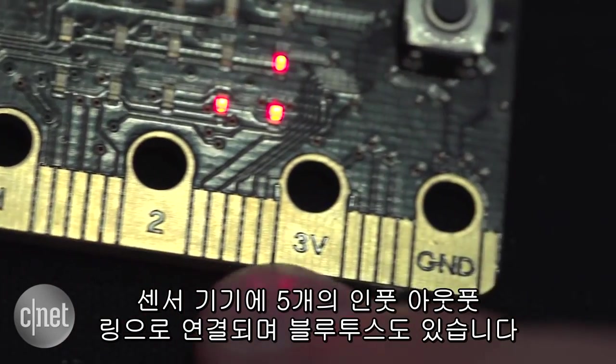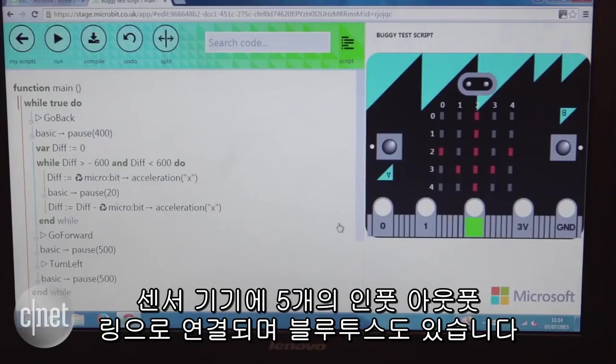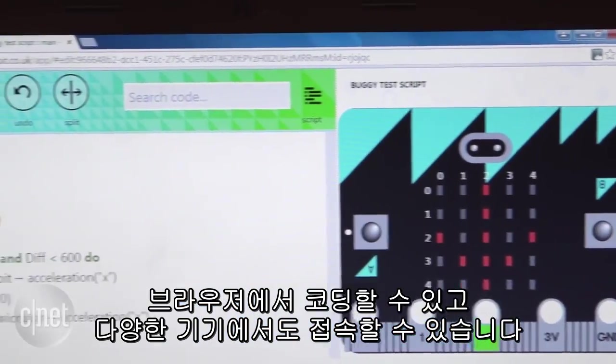It hooks up to sensors or other devices via five input and output rings and also packs Bluetooth. Coding happens through a Microsoft-built interface which, because it's browser-based, can be accessed from loads of different devices.